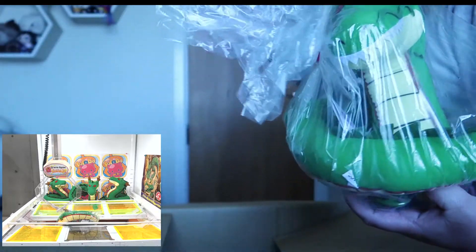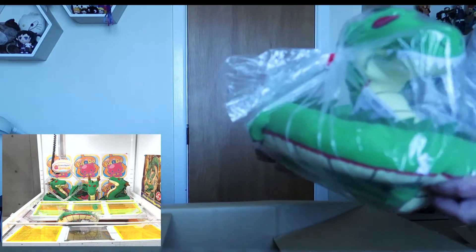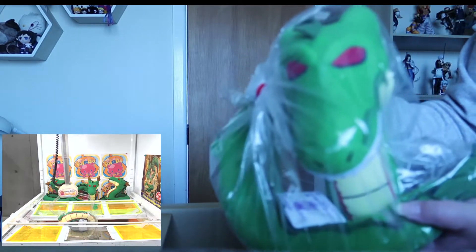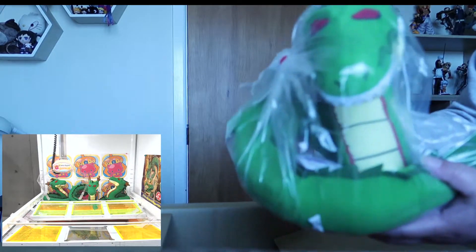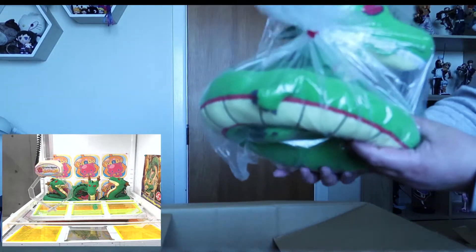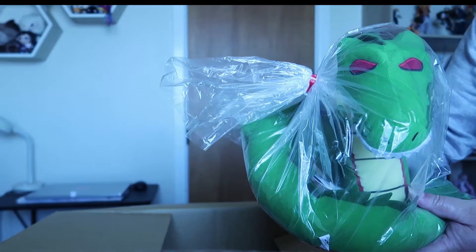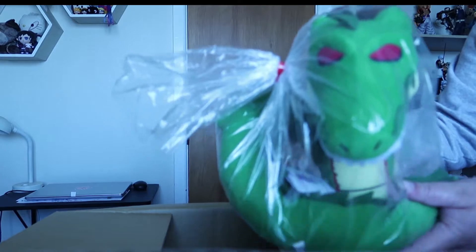Dragon Ball Z — it's the Shenron plushie! When I saw these on Toreba I said I had to get some, because I don't think I've got any Dragon Ball Z wins from Toreba before, so this is my first one. That's the Shenron plushie — pretty cool. I had no idea where to put him, but I might put him around my bed frame and wrap him around. He's so cool!